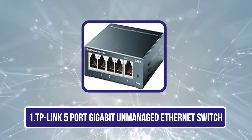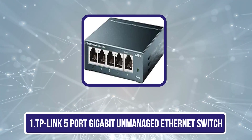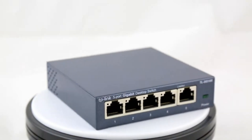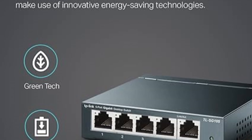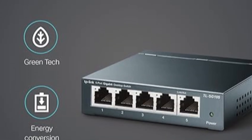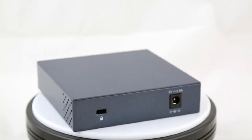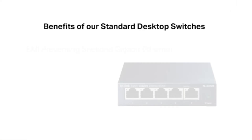Starting with the TP-Link 5-Port Gigabit Unmanaged Ethernet Switch. The 5-Port Gigabit Ethernet Switch is an excellent choice for expanding your network effortlessly. Featuring 5 RJ45 ports with speeds up to 1000 Mbps and support for auto-negotiation and auto-MDI/MDIX, it ensures seamless device connections. Its energy-efficient design reduces power consumption, saving money while boosting network capacity. The fanless, quiet operation combined with IEEE 802.3x flow control guarantees reliable and smooth data transfer without noise disruption.